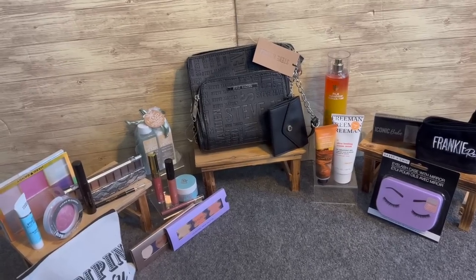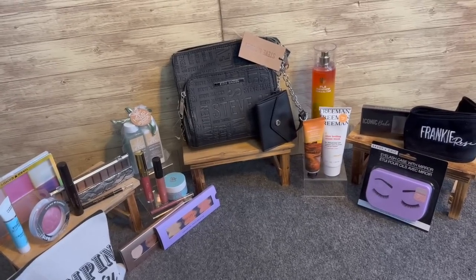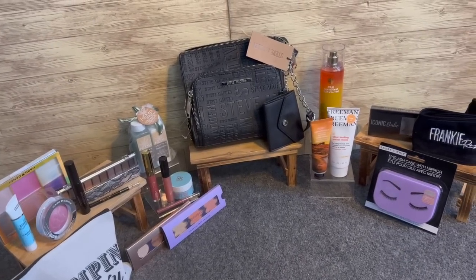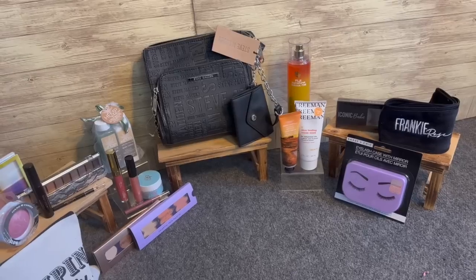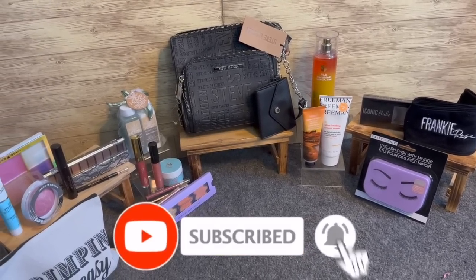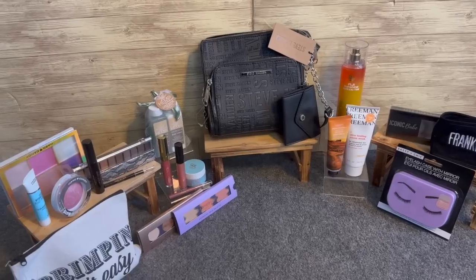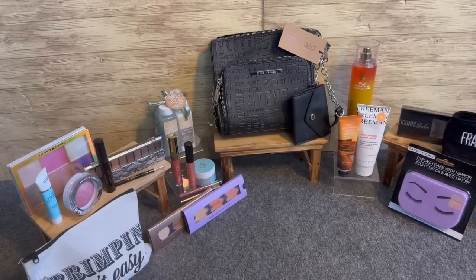The final rule: post a comment with hashtag DollarTreeShopWithMe2023, let me know what your wish list item is at Dollar Tree, and how many times a week you shop there. That's it — you're entered! I'll announce the winner next week on my next Dollar Tree Shop With Me. I hope you're having a fabulous blessed day. Remember to like, subscribe, and hit the notification bell so you never miss an episode.